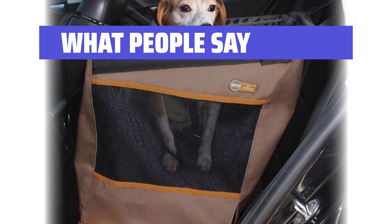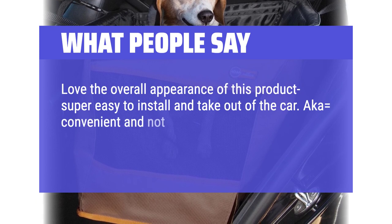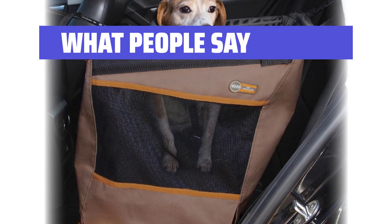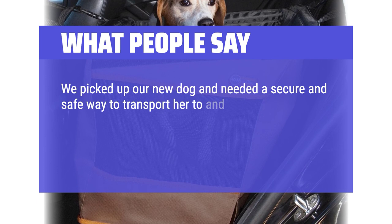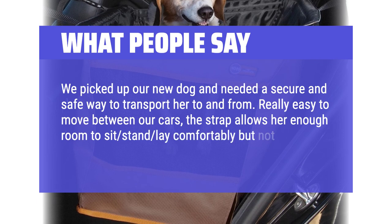What people say: Love the overall appearance of this product — super easy to install and take out of the car, i.e., convenient and not a hassle. The holes where the rod slides into are very sturdy and double-stitched. We picked up our new dog and needed a secure and safe way to transport her. Really easy to move between our cars; the strap allows her enough room to sit, stand, and lay comfortably, but not enough to hop out.